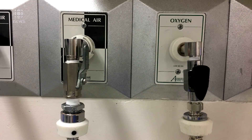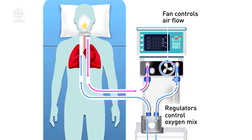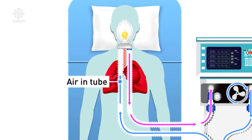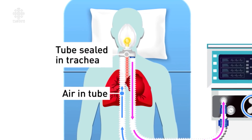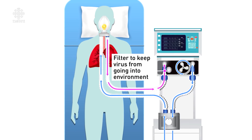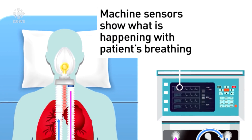Tanks of medical air and oxygen are mixed at precise levels and pushed down a tube. It goes through a unit that warms and humidifies the air, then into the patient through a tube that's tightly sealed in their airway. The lungs naturally spring back, pushing the air out through another tube. For COVID-19 patients, filters are added to contain the virus, and the computer controls the flow and detects the patient's breathing.